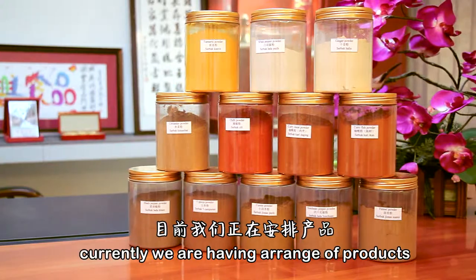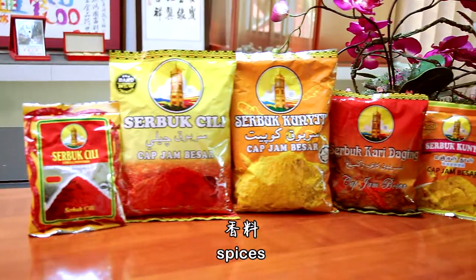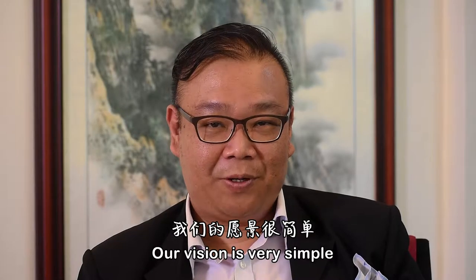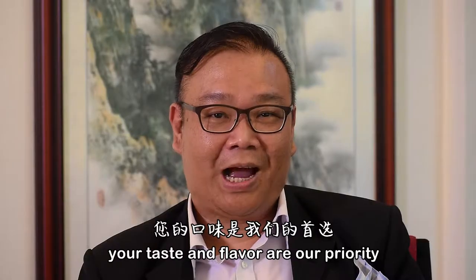Currently, we have a range of products which include coffee and tea leaves, spices, starch and flour. Our vision is very simple: your taste and flavour is our priority.